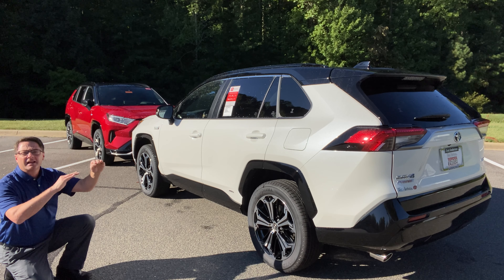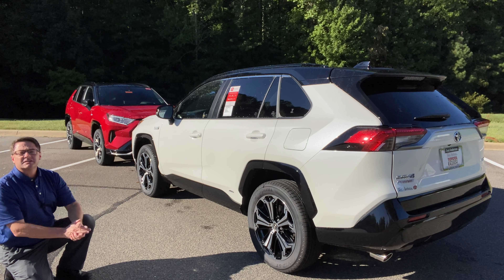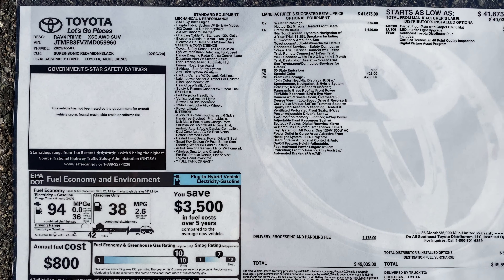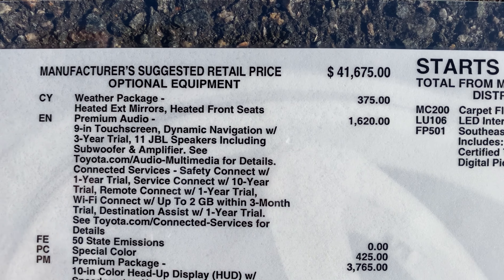Factory MSRP on an XSE RAV4 Prime is about $41,600, and then as you add options it goes up from there. Let's check out the window sticker — I'm going to focus on the options right now. It starts at $41,600.